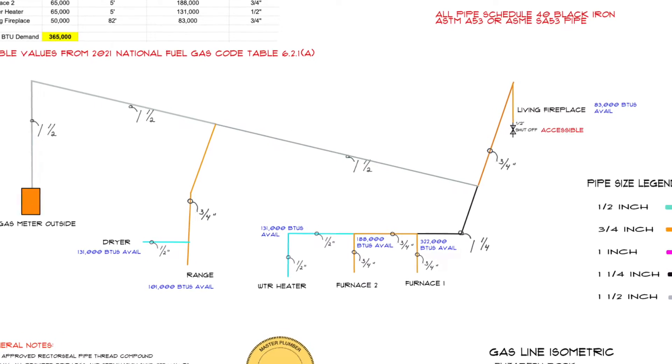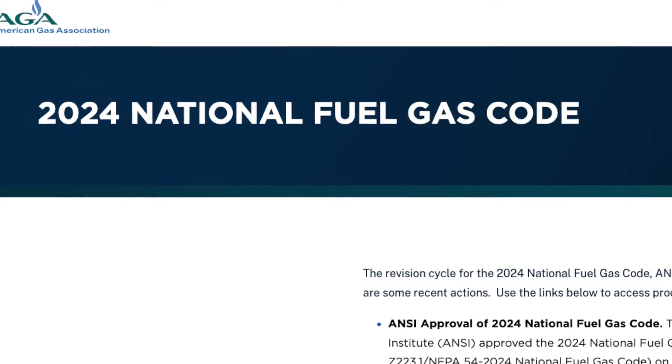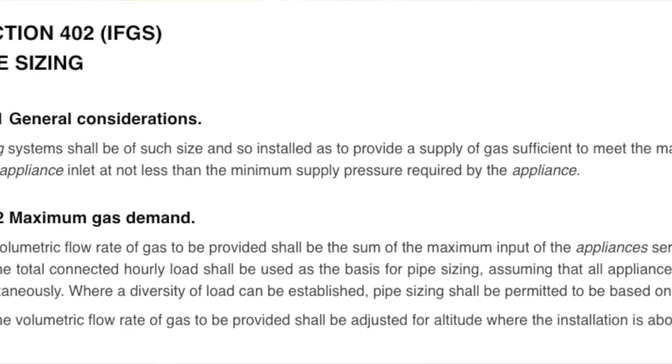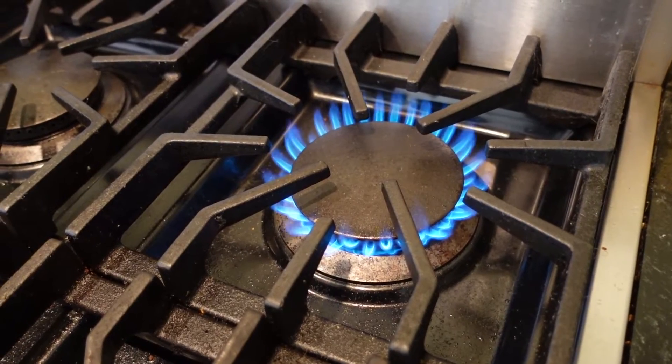Propane riser diagrams are very complex. You need to know the National Fuel Gas Code backwards and forwards. Pipe sizing must be calculated so all appliances get all the gas they need. If you don't size your propane system correctly,